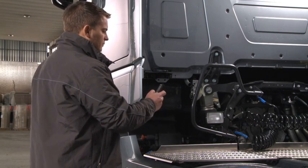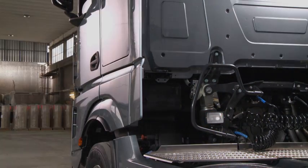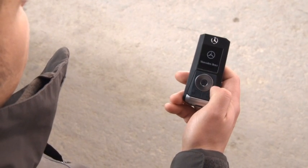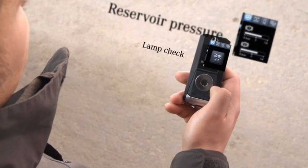It also serves as a remote control for the work light. The multifunction key additionally displays various other items of current vehicle data and incorporates a comprehensive range of functions.